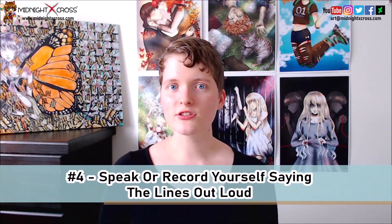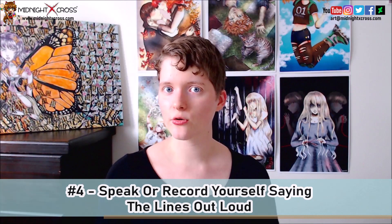My fourth tip is: speak or record yourself saying the lines out loud. When we say lines out loud or record ourselves and then listen back, it's much easier to pick up where lines of dialogue feel off. If you just read the dialogue in your mind, it's going to be harder to notice where it feels hard to say things. But if you actually say the dialogue out loud, you can more easily notice where certain words might feel hard to say.